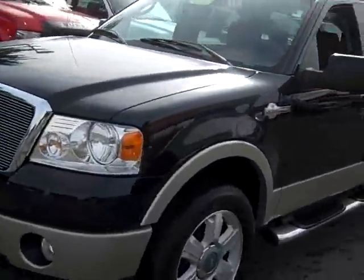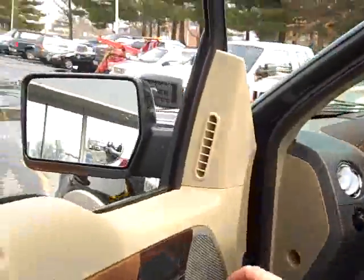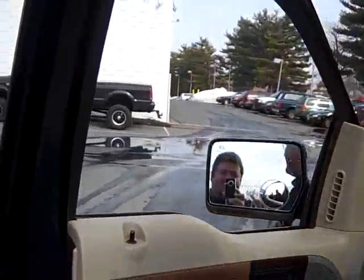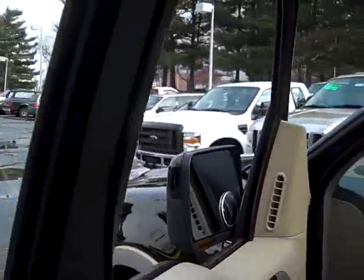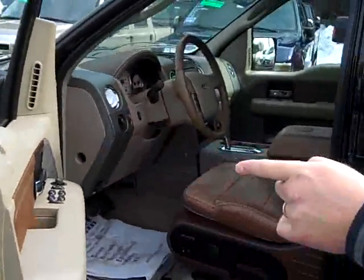Let's take a walk over this way and show you what the King Ranch has. You'll notice the rearview mirrors — they power fold, kind of nice, like an Expedition Limited or Navigators, things like that. Not your average pickup here. You also have your turn signals on the mirror.